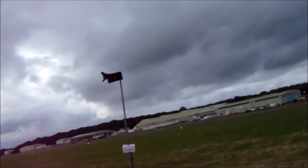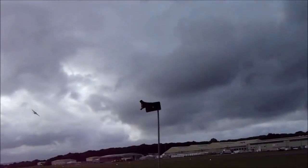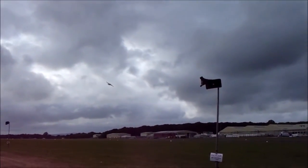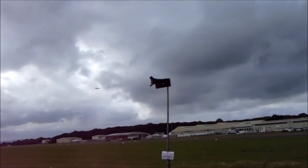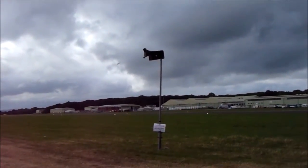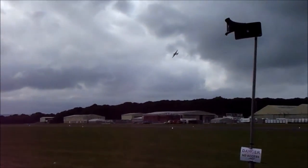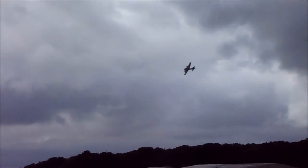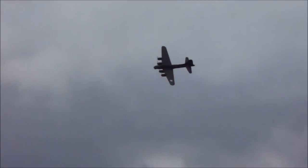Wright R-1820 Cyclones — so that's a total of 4,800 horsepower. It'll climb to 20,000 feet fully loaded in 37 minutes, with a service ceiling of 35,600 feet. And the range? Around 2,000 miles with 6,000 pounds of bombs. You don't want to be on the receiving end of that.